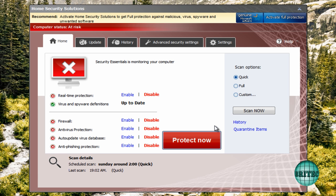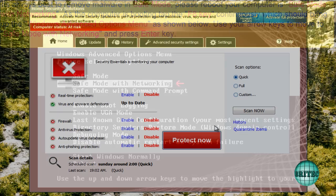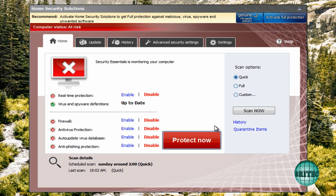The best way to remove these is in safe mode with networking. If you don't know how to get into safe mode with networking, I'll put the instructions on screen right now. All you need to do is follow those instructions and that will get you into safe mode with networking, where the rogue is disabled and you should be able to run scans and remove this pest.